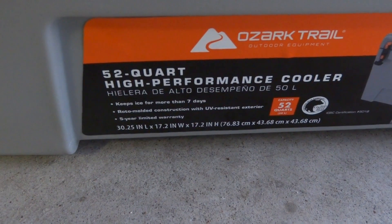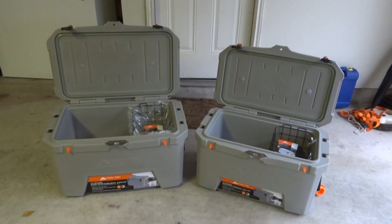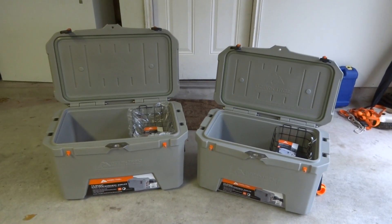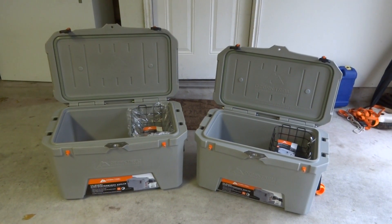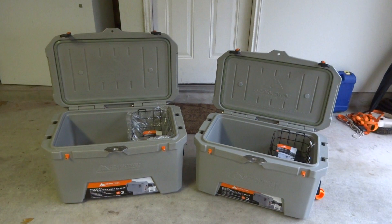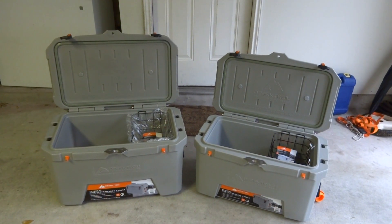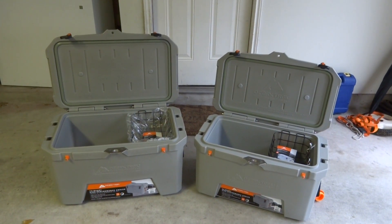I'm going to put these up in an ice test with the Cabela's Polar Cap, which the one I have is a 60 quart cooler. If you look at my other videos, I did an ice test with that one against the Yeti and the Cabela's beat the Yeti by over two days — it held ice for seven days versus the Yeti's five days. I won't have the Yeti in this test but you can compare how they do against the Cabela's. Starting that test tomorrow — I'm going to get 40 pounds of ice, dump it in, open them three times a day to simulate real-world usage.